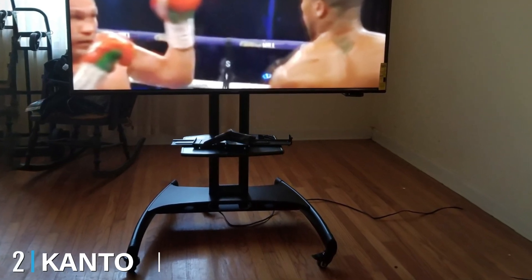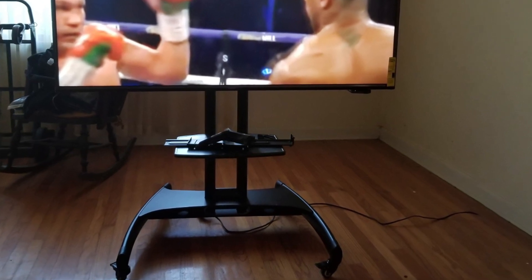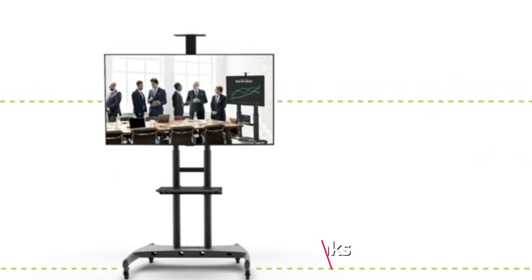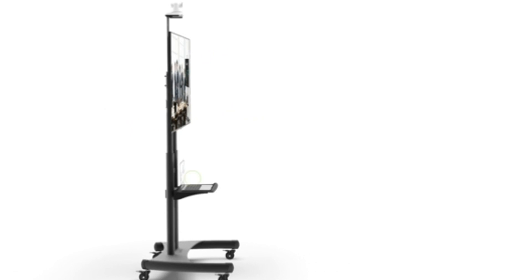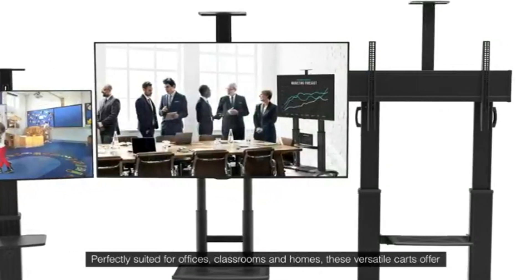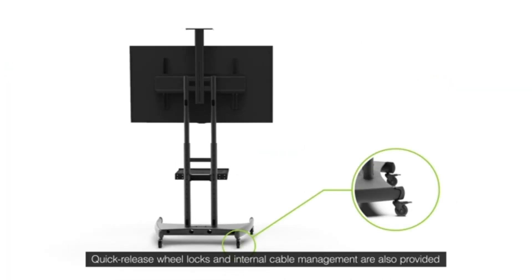Moving on to number 2, we have the Kanto MTM60 Mobile TV Stand. Kanto's portable TV stand offers both support and security to a TV set sized between 37 and 65 inches. The sturdy 2-inch wheels and a durable base improve the mobility of this unit. You can move the stand even when loaded with the TV set without worrying about its safety. Despite its simple and elegant design,